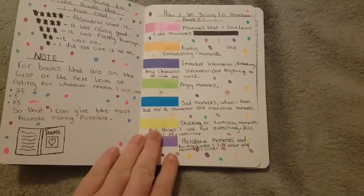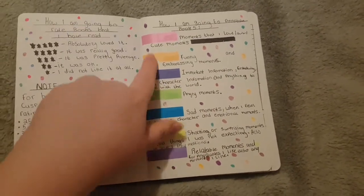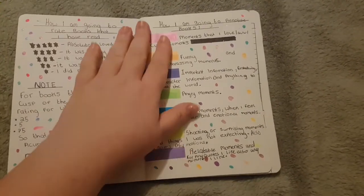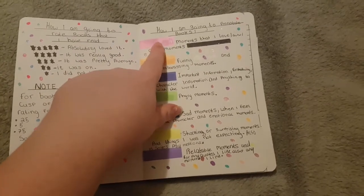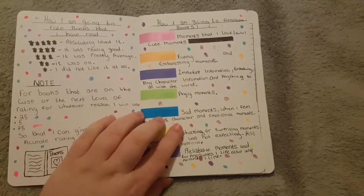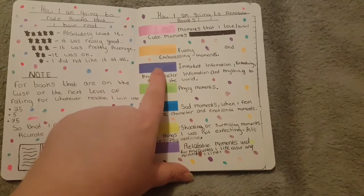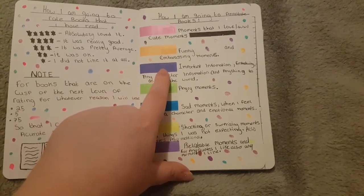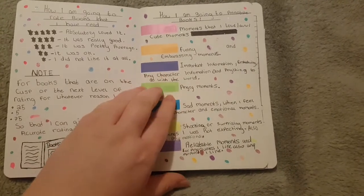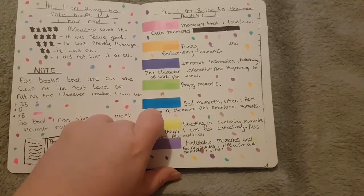And then I have this page — I don't know if I like the look of it — but this is how I annotate. Pink is for moments that I love, cute moments, and awe moments. Orange is for funny and embarrassing moments. Purple is for any important information, character information, and anything to do with the world. Green is pretty much just for angry moments, moments that make me mad.